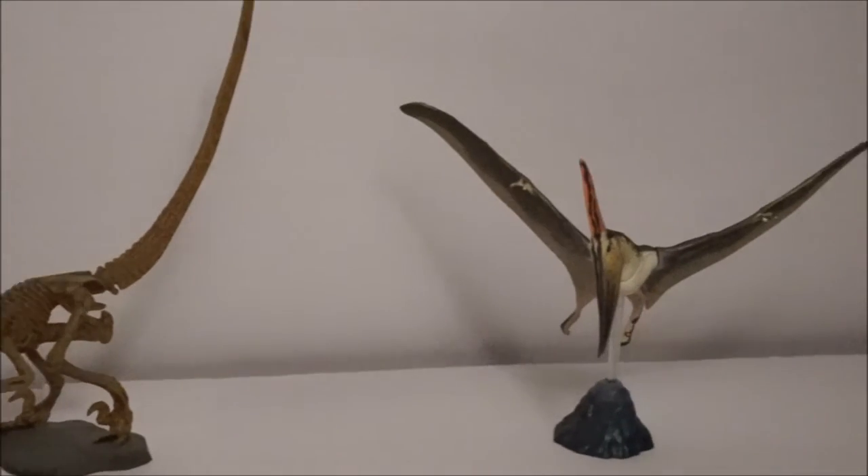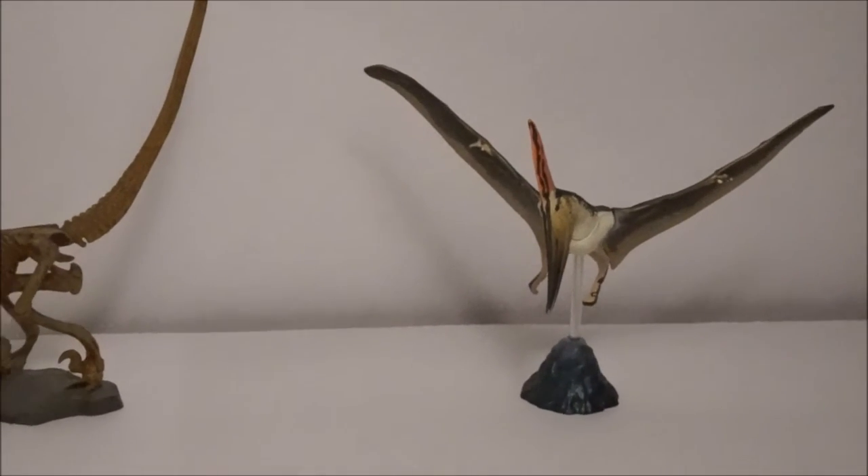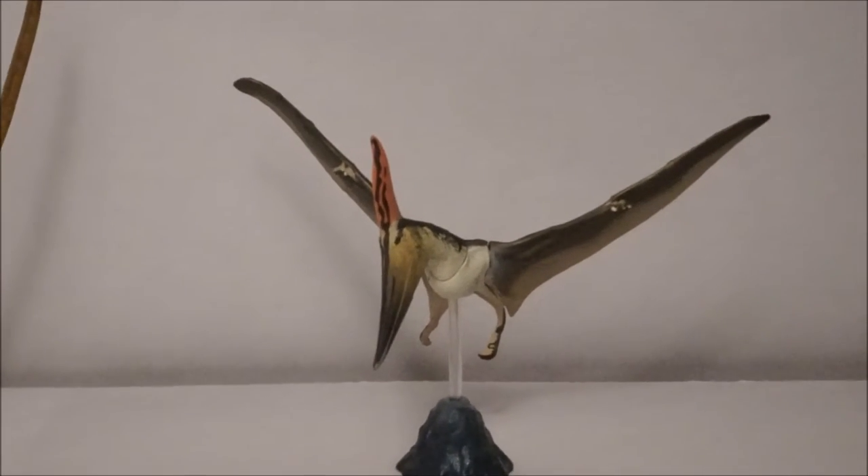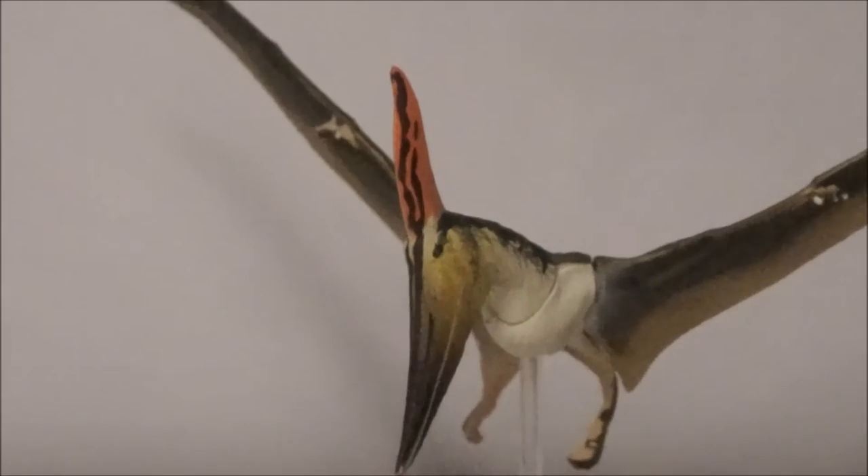Finally, we have the most famous pterosaur, Pteranodon. Considering their size, they are amazingly well detailed.